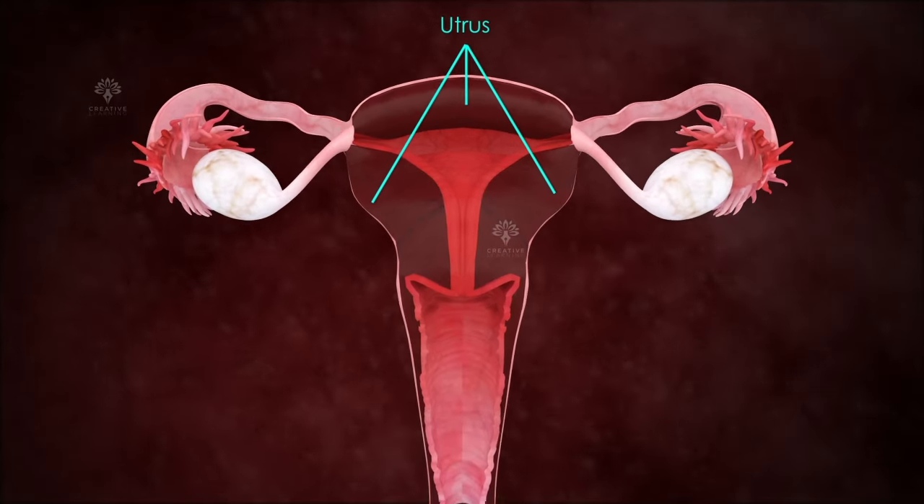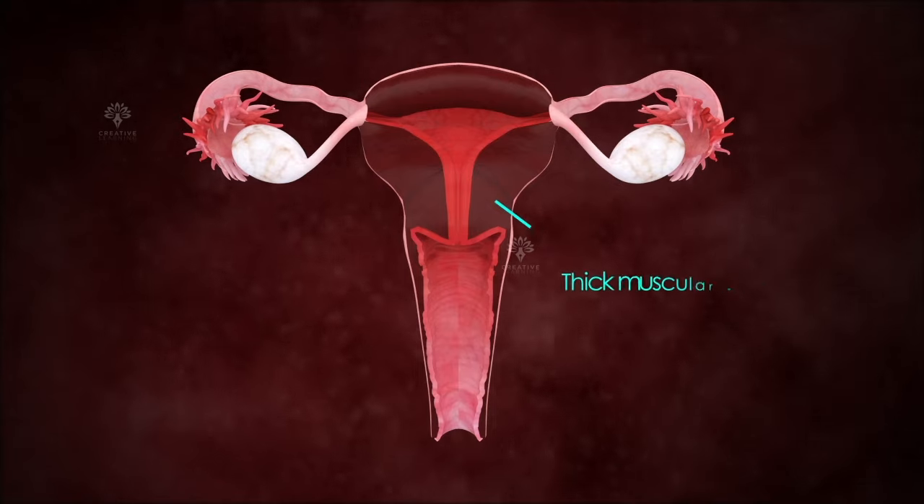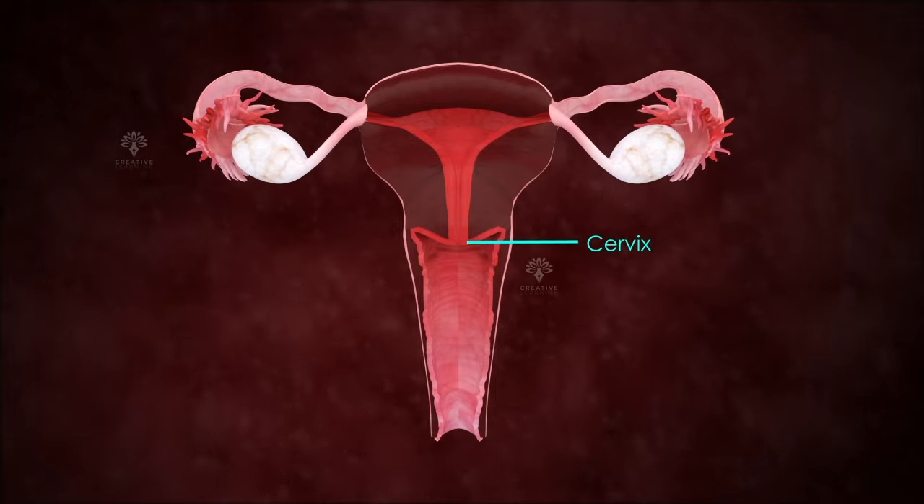The uterus is a pear-shaped structure with a thick muscle wall. The lowest part of the uterus is called the cervix, which opens into the vagina.